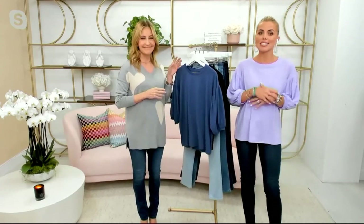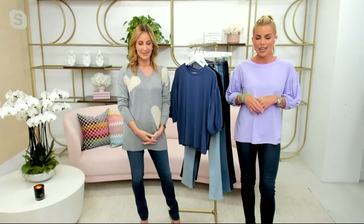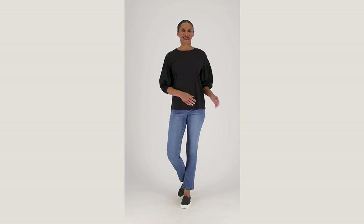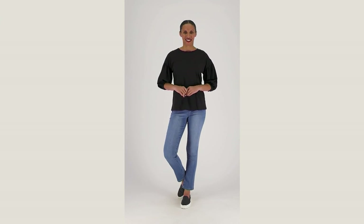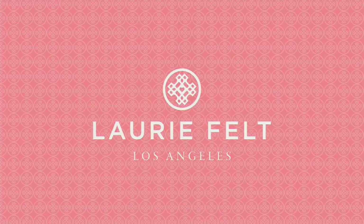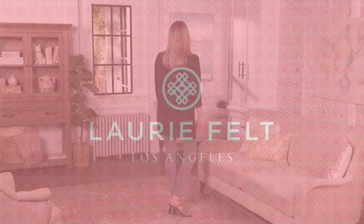It is item 471-801, the Lori Felt Cotton Modal Everyday Tee for $53.50 and four easy payments of $13.38. If you're just tuning in, it is two hours with Lori and I presenting Lori Felt Los Angeles — our first two-hour show.